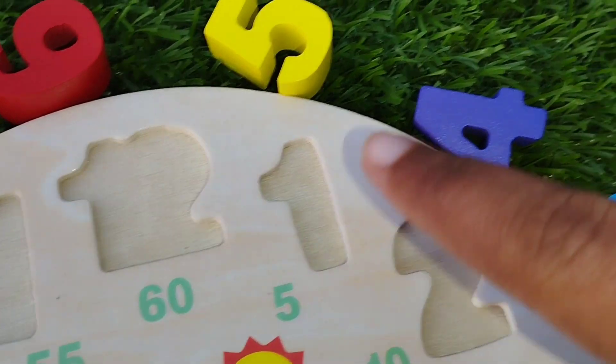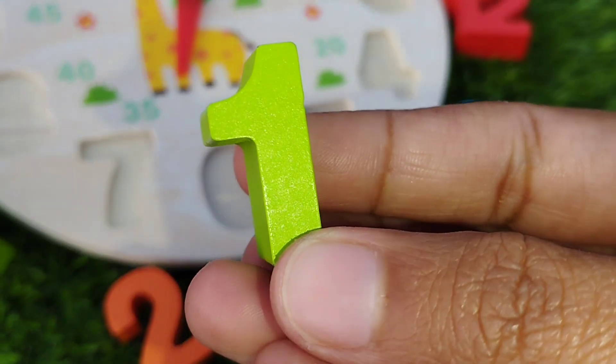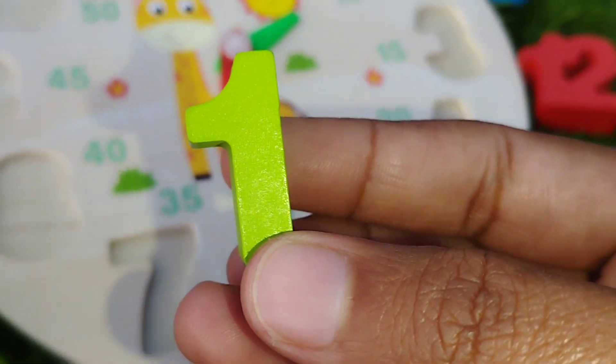The first number is one. Where is number one? Yes, we'll find it. This is number one.